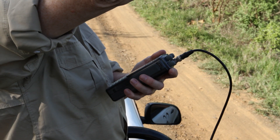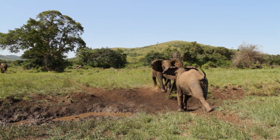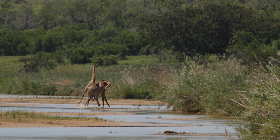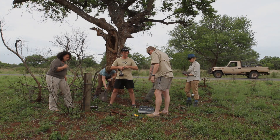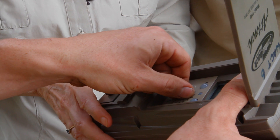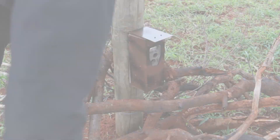During the monitoring sessions, sightings of other endangered and rare species are recorded, giving great opportunity for game viewing. Volunteers will also be actively involved with camera trap surveys year-round of either cheetah, leopard or black rhino.